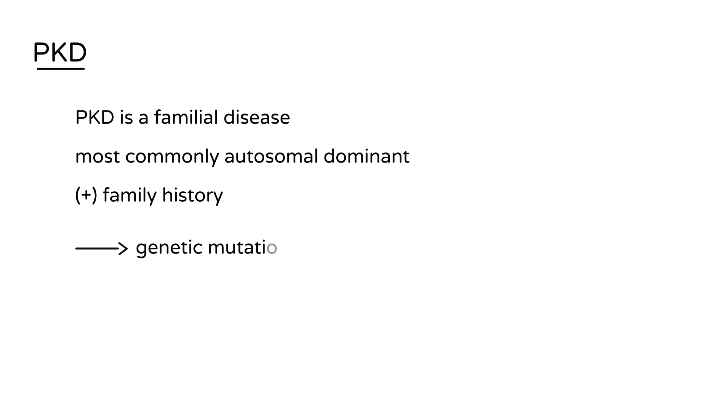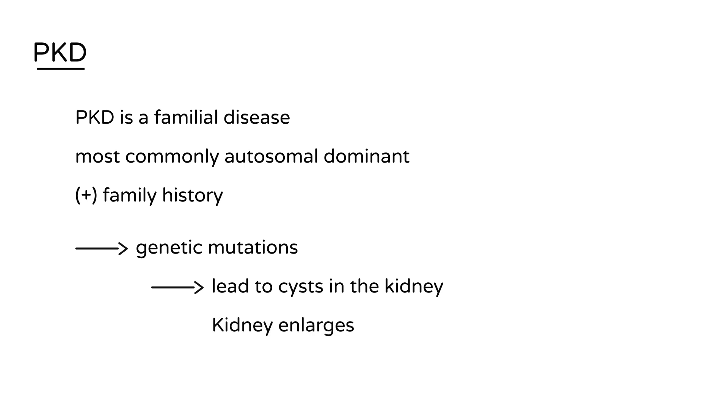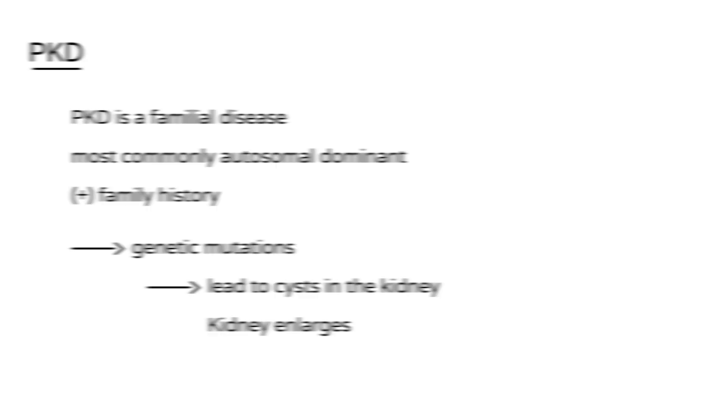What happens in PKD is that genetic mutations lead to a lot of formation of cysts in the kidney. These cysts are filled with fluid, and as a result the kidney enlarges and gets bigger, which can be detected.